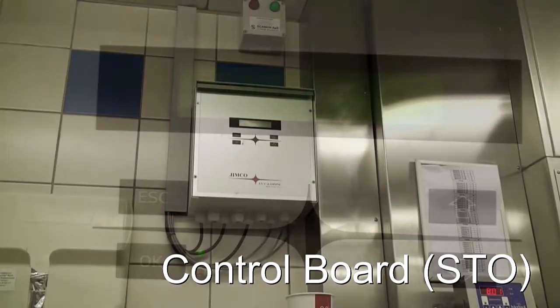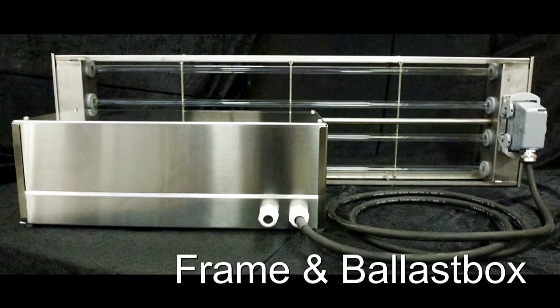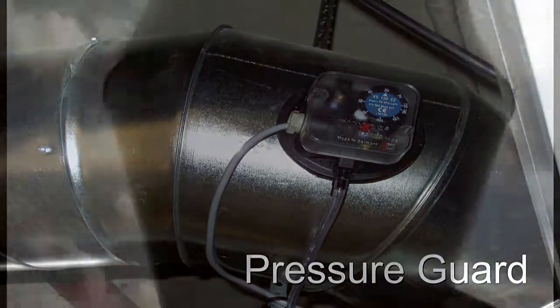The control board operates and monitors the system. The UVC lamps placed in a frame are connected to ballasts. The pressure guard is another of the safety measures, ensuring the system will not run unless the fan is in operation.